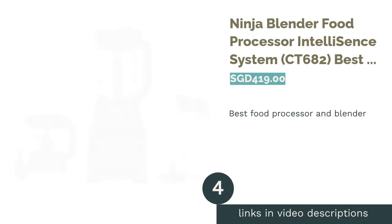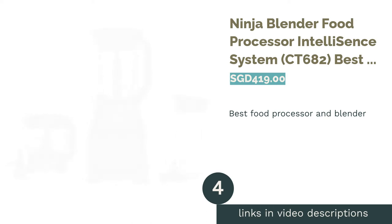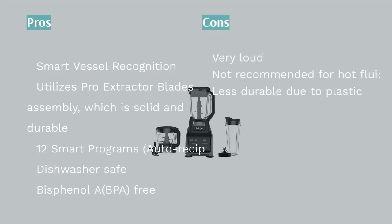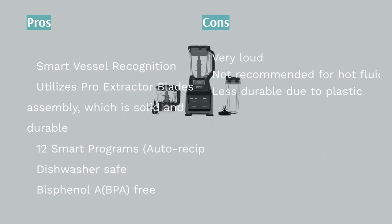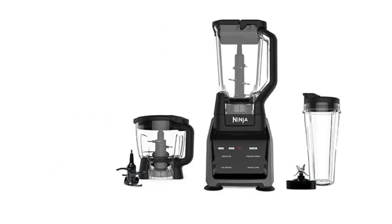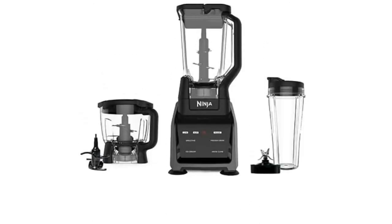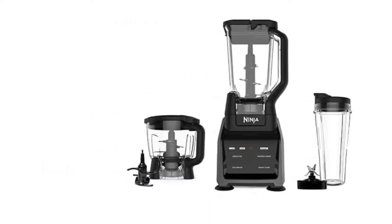The next product on our list is the Ninja Blender Food Processor IntelliSense System CT682 — the best food processor and blender combo. The idea of an all-in-one solution for your meal prep needs might come at a higher price, but it'll sure be worth the value. Ninja offers a device that doubles up as both a food processor and a blender, running on an intelligent system. With the tap of a touchscreen, this super versatile precision processor will come in handy to mix, chop, puree, and even make up to one pound of dough.